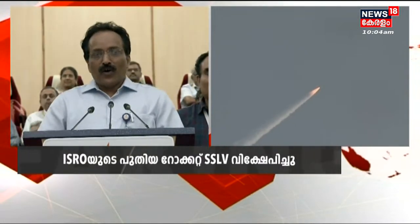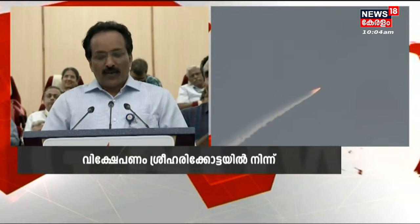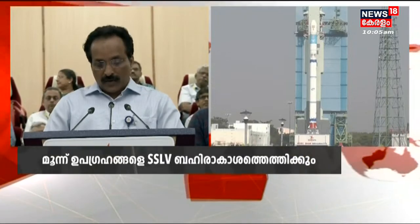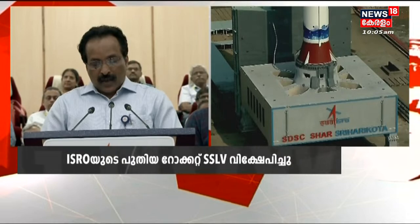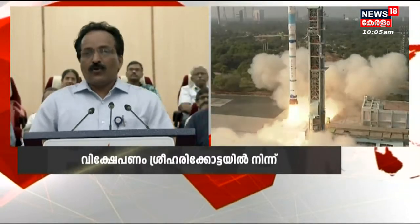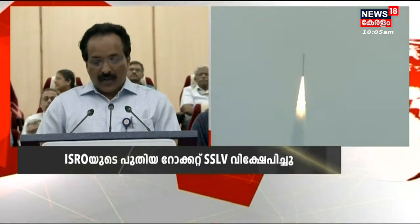Congratulations to the space community of India. We have a new launch vehicle — the Small Satellite Launch Vehicle SSLV. In its second attempt today, SSLV D2 has placed the EOS 07 satellite in its intended orbit very accurately. Along with EOS 07, two more satellites were also placed in the required orbit: Janus 1 through NSIL, and AzaadiSAT through InSpace, realized by space kids. Congratulations to all three satellite teams, and I wish all the very best for the rest of the operations to accomplish their mission goals.